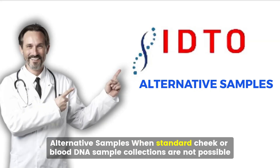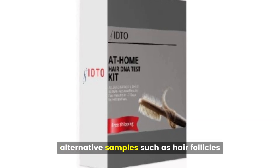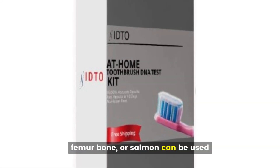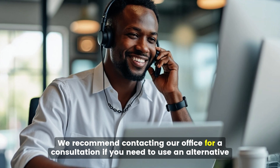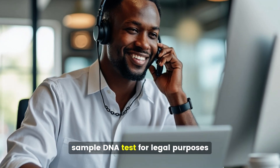Alternative samples: When standard cheek or blood DNA sample collections are not possible, alternative samples such as hair follicles, fingernails, ear wax, femur bone, or semen can be used. Please note that these alternatives are commonly used for peace-of-mind testing. We recommend contacting our office for a consultation if you need to use an alternative sample DNA test for legal purposes.